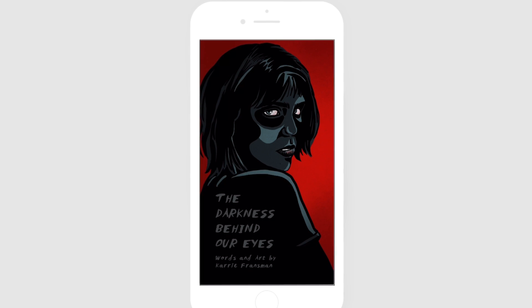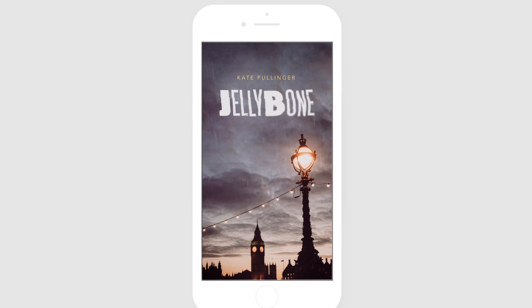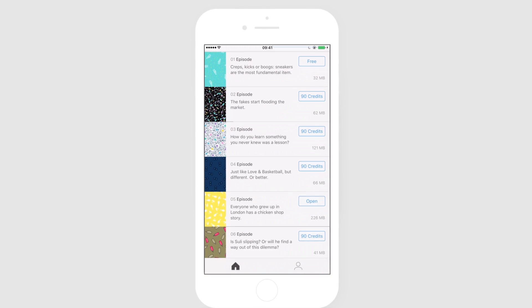Any genre will do — whether comedy, drama, documentary, biography, news, or stories about Trump. You're the one creating the stories, so it's up to you.